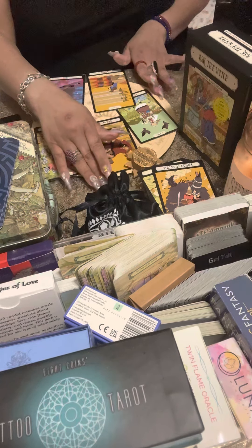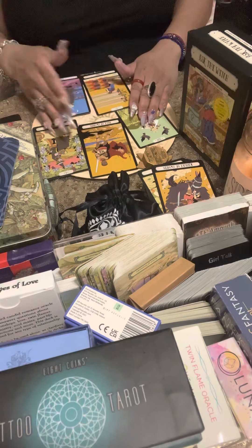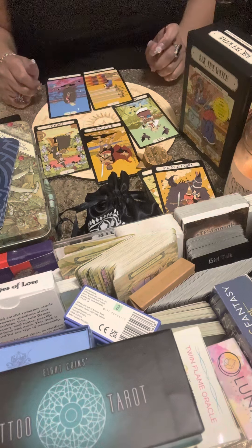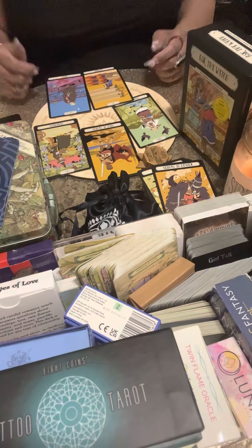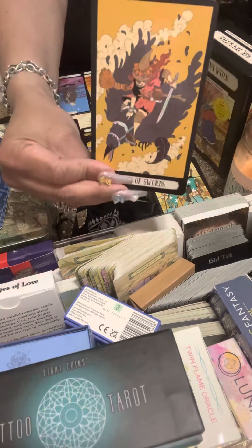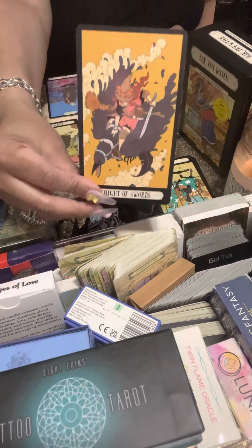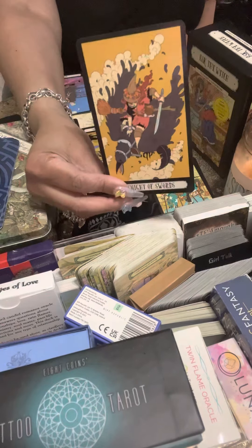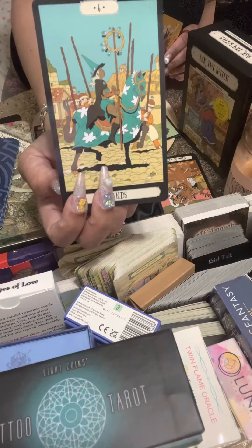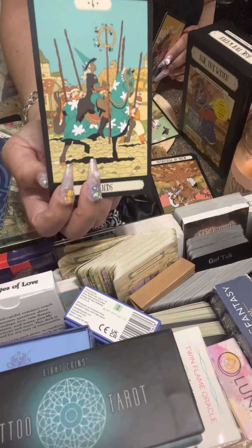Pile one: someone definitely walked away from a situation or has been stressing about something they left. Someone has high anxiety, trouble sleeping, contemplating whether to come back. Going by the bottom of the deck — the Knight of Swords — this person wants to come through but their communication skills might be rough. They may argue or say nasty things. Underneath is the Six of Wands: they want to make up, do better, win.